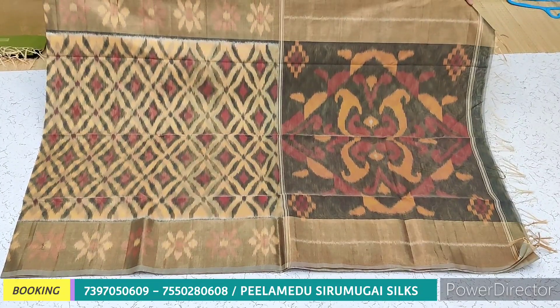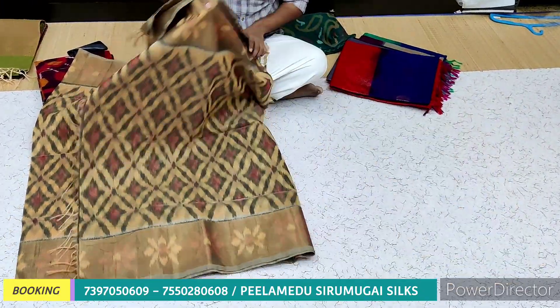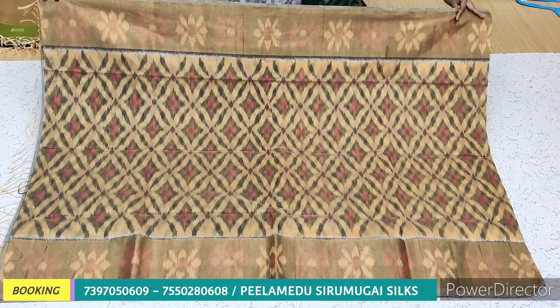The silk cotton is double-sided in an 8-inch bottle. The silk cotton body is in the color, and the contrast is in a different color. The silk cotton 8-inch bottle is priced at Rs. 250.